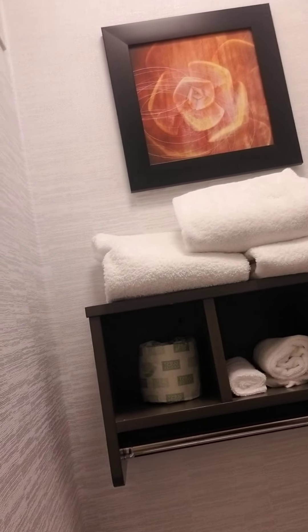Then we have the bathroom area — very well lit, mirror, closet, ironing board, iron, extra clothes, extra linens. The bathroom itself is very nice: tiled, no dirt, nothing dirty, nothing in the way. We have an extra roll of toilet paper, two good-size rolls, but only three towels. This room is supposed to hold four people, so only having three towels is kind of an issue if you're trying to bathe four people.